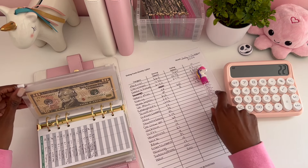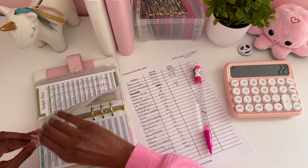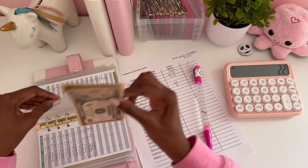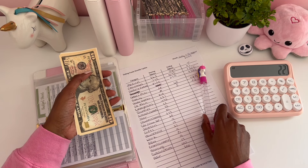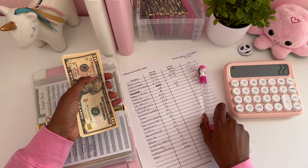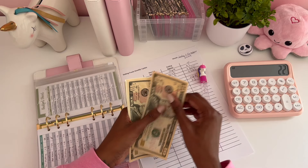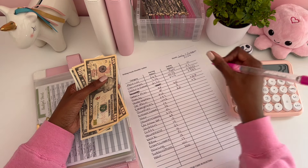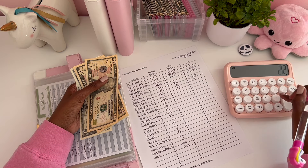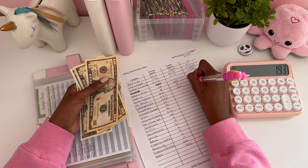This is also good to do because you can see what kind of spending habits you have in different categories. Back in July I had $215 for home improvement, and now I have $22, which is a negative of $193.